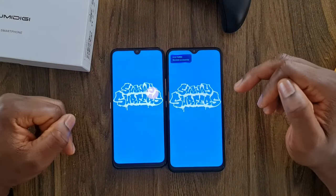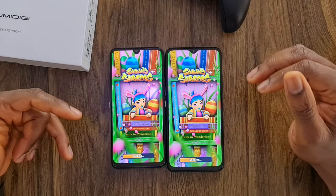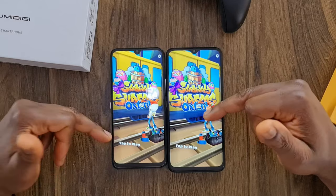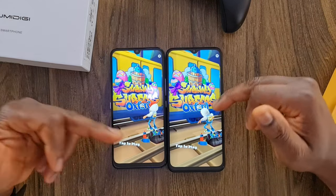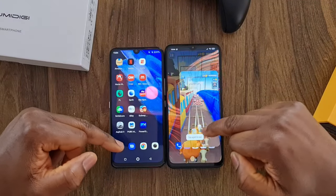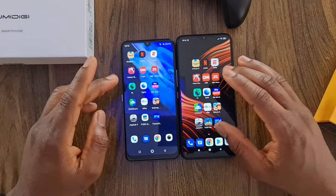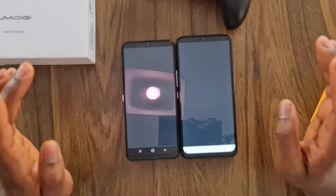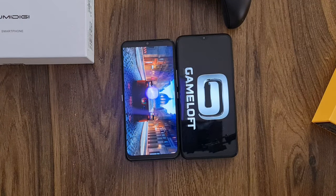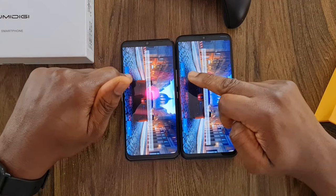Now I want to try games — games are going to stress the phone. The Umidigi A9 Pro is still faster than the Poco M3 loading the first game. I play the game and leave it there. Then Asphalt — let's see which one goes first. It started quickly on the Umidigi A9 Pro as usual, but it needs to download an update.